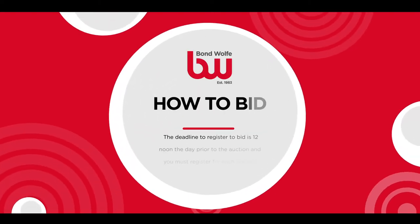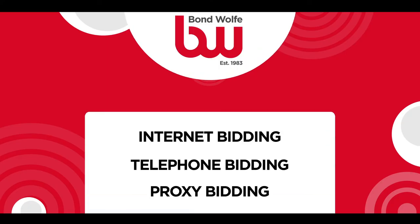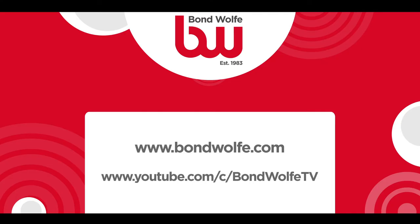Due to current circumstances, our auctions are being live streamed from our website and you are not able to attend in person. We do however offer three options to bid remotely. You will need to pre-register to bid via our website and be approved to bid.